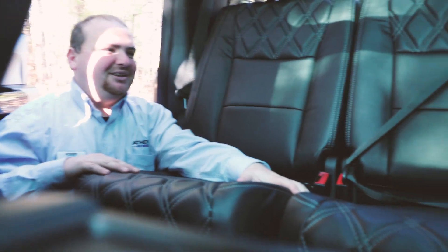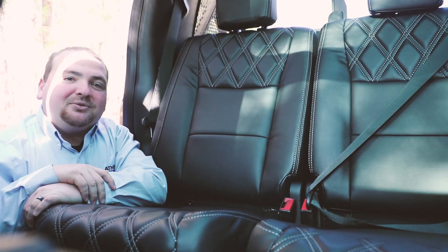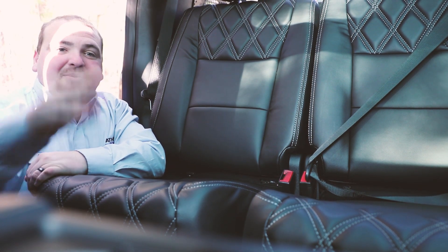Also check out all this room for all your friends to be riding back here in the back. Also we have this beautiful stitching — the diamond stitch. We also have the all-weather mats, so if anything spills or comes in, you can always just pick it up and wash it right out.